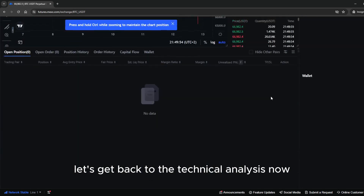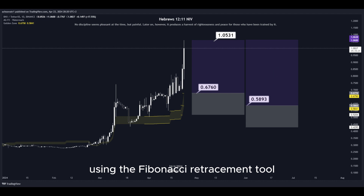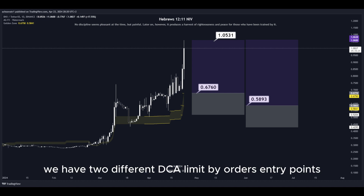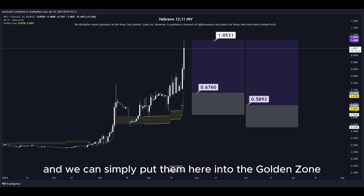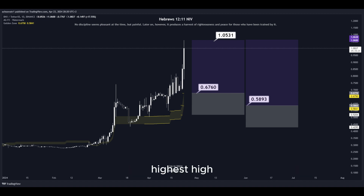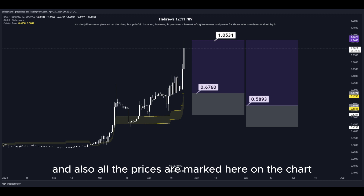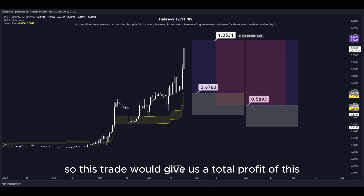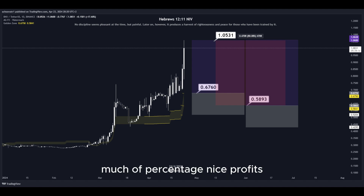Let's get back to the technical analysis now. Using the Fibonacci retracement tool, we now have the golden zone right here. So basically we have two different DCA limit buy order entry points and we can simply put them here into the golden zone. We set our take-profit target at the most recent highest high, and all the prices are marked here on the chart so you can copy them and use them easily for your own trades. This trade would give us a total profit of this much in percentage — nice profits, quick and easy trade.